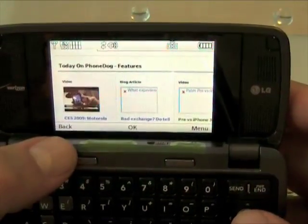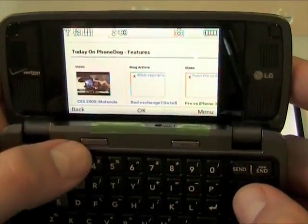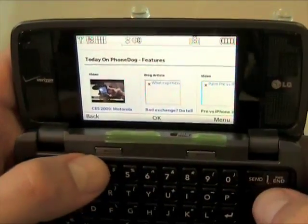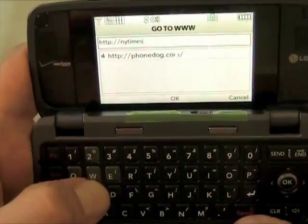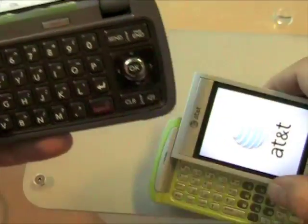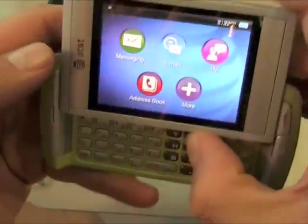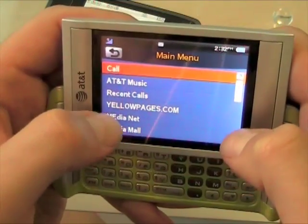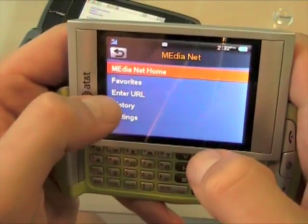Here you can see the Voyager still rendering the page. It's not like an iPhone, not like one of the newer BlackBerries, not like an Android, but not bad. You can definitely get to full HTML pages and not just the mobile web. The Quickfire crashed, which happened when I tried to go to Phonedog too. We'll take it easy on the Quickfire's browser and go to NYTimes.com — a mobile optimized site.